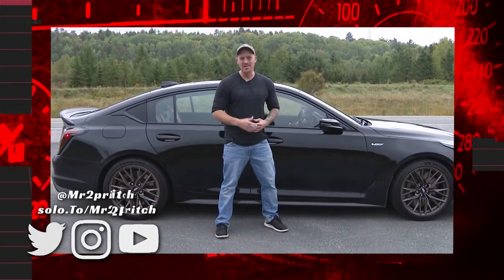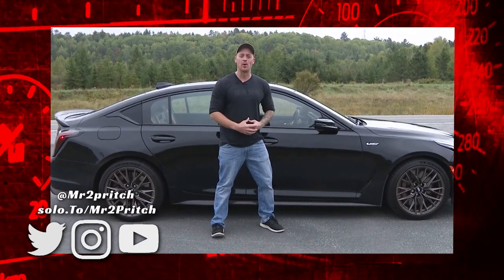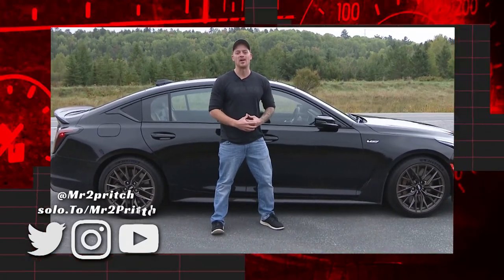Well, that was an awful lot of fun, wasn't it? My name's Justin Pritchard. Don't forget to hit that like and subscribe button down below so you never miss a new upload, and until next time, take care and drive safe.